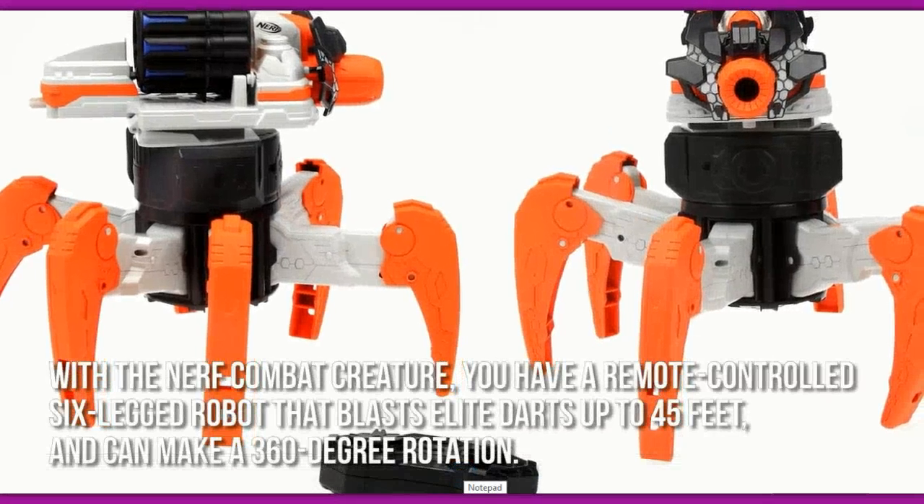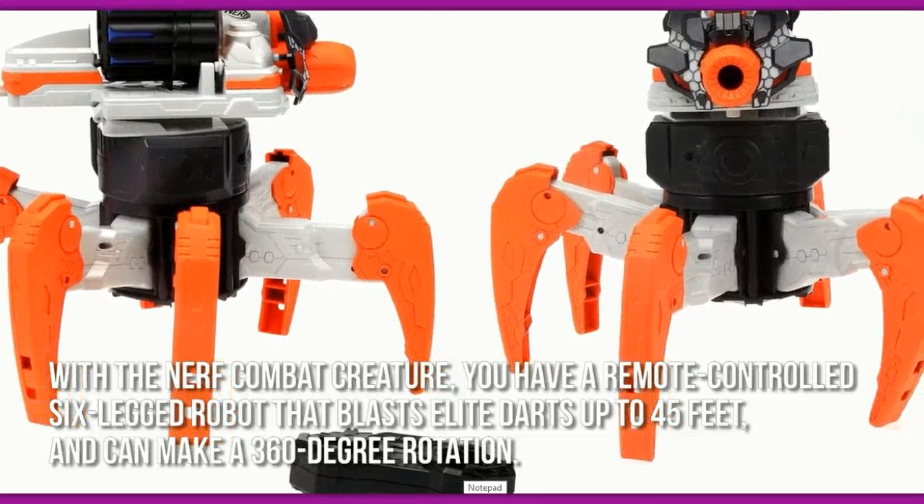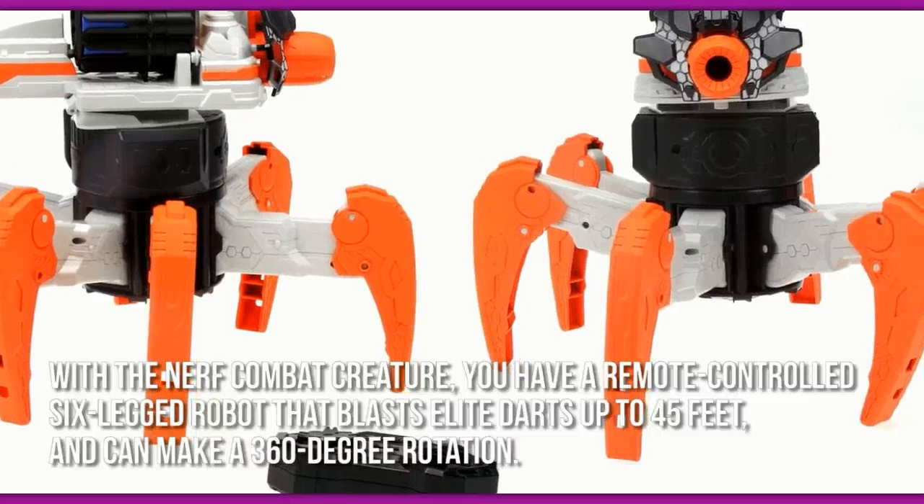With the Nerf Combat Creature, you have a remote-controlled six-legged robot that blasts elite darts up to 45 feet and can make a 360-degree rotation.